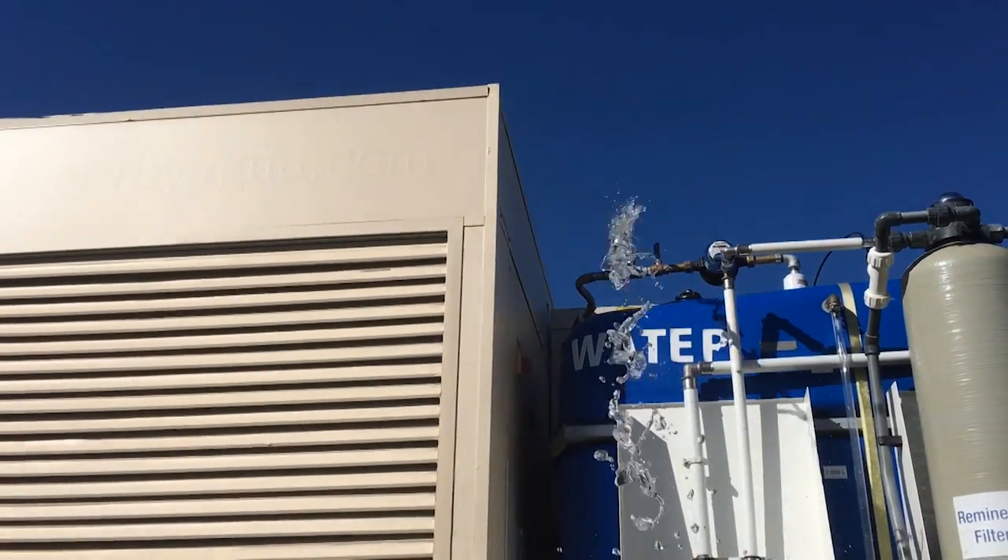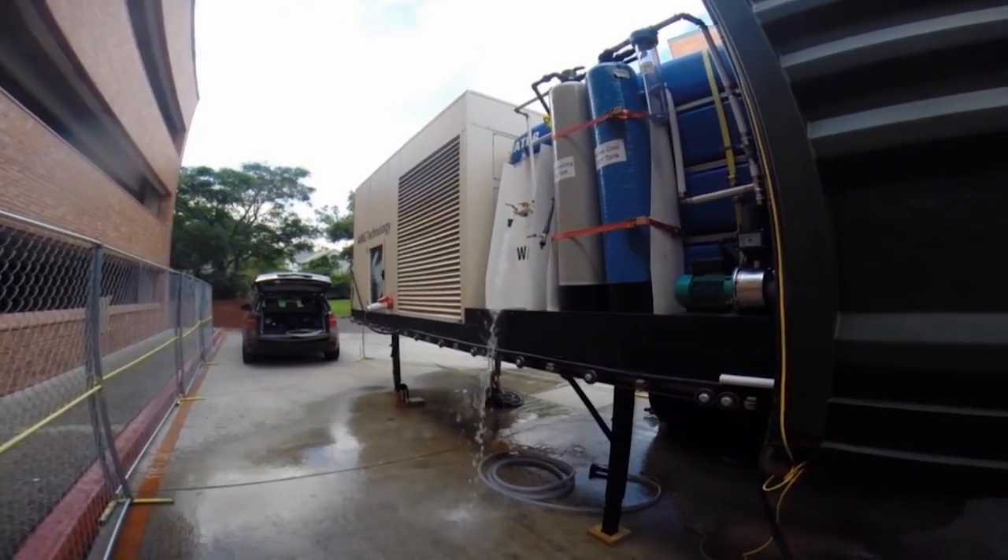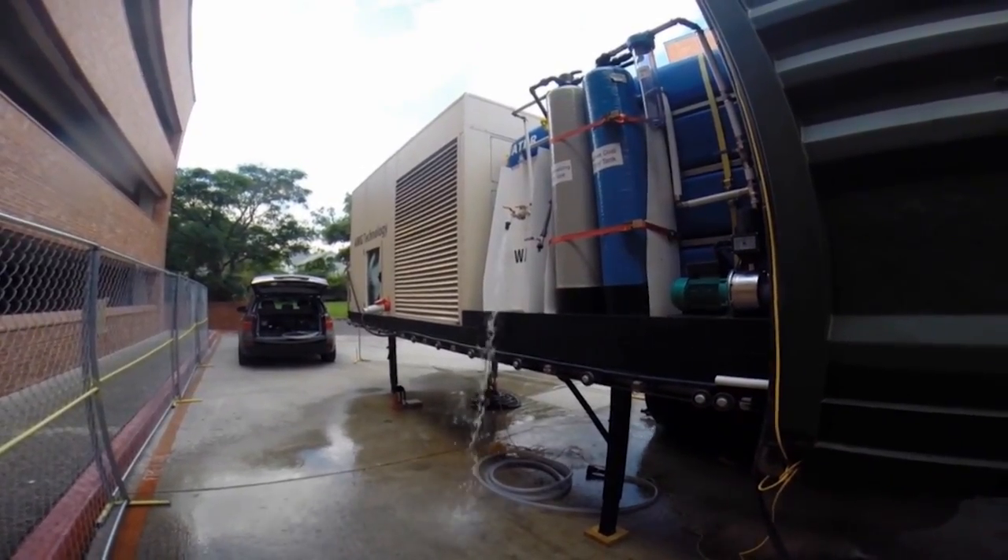We have the 5000 liter unit, the AWG 5000, which is operating continuously — it hasn't been off. I have two smaller units called the AWG 250s and I haven't even installed those yet. And then I have built two more brand new units, the most efficient ones. They're in Spain right now and we're shipping them here to the United States.